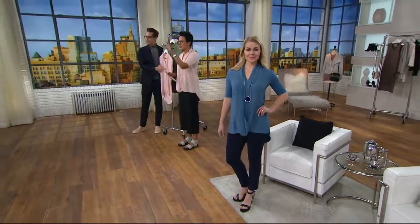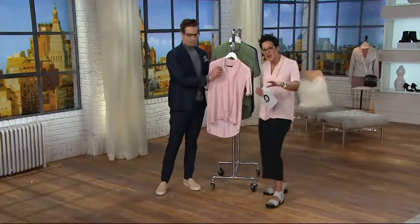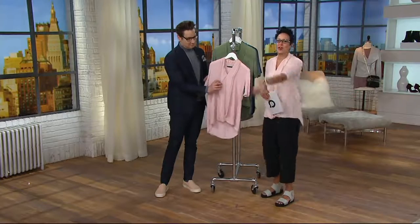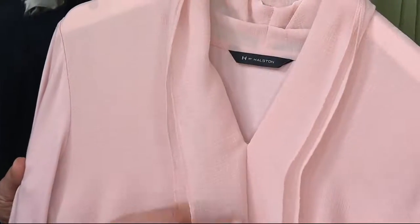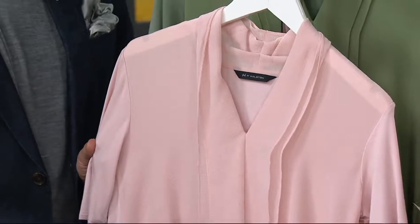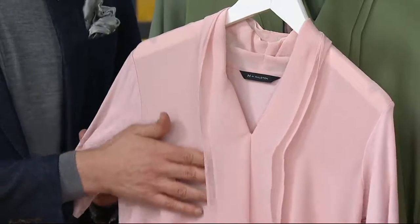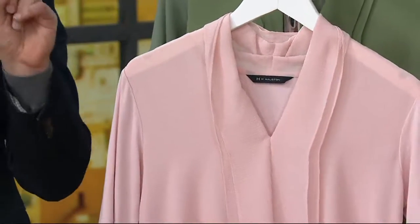It is a clearance price, so wherever you happen to be right now — maybe you're on the couch, maybe you're in the kitchen — come to the screen because this is an H by Halston piece you're going to get home for under $30. It's five easy payments of $5. Just say no to Starbucks one day a week and you can get this home.